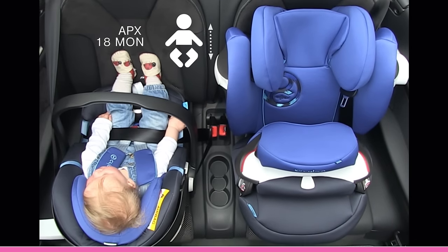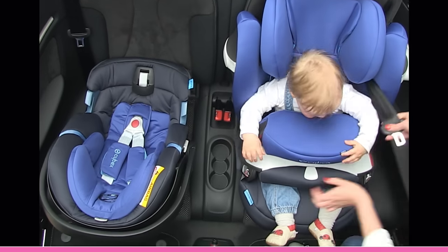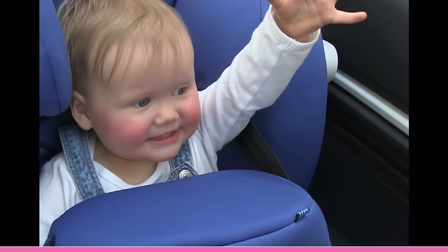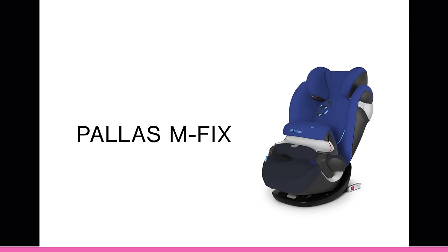There will be a time when your little toddler is outgrowing a 0 plus baby seat and you will look for a bigger suitable child seat. Wouldn't you like your child being comfortable and safe? We at Cybex recommend a safety cushion seat like the Palace M-Fix.